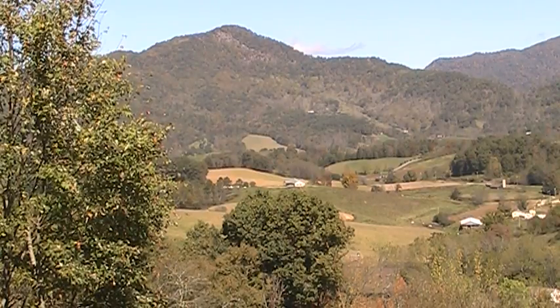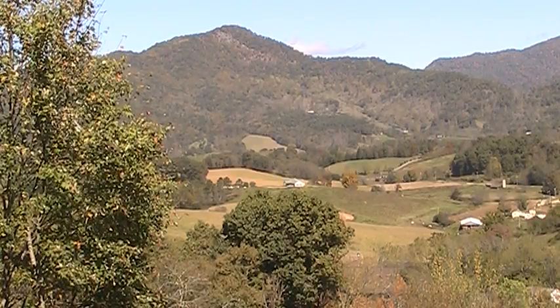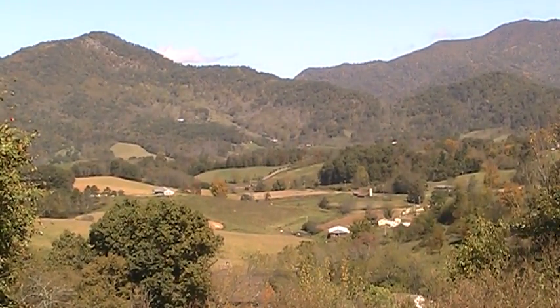There's a house over there to my left, there's another one over there to my left that I can't see, and there's one right up here behind me — these are big, beautiful, semi-mansion houses. But look at that view. I mean, is that pretty? I'm thinking that's the view that people come to western North Carolina for.